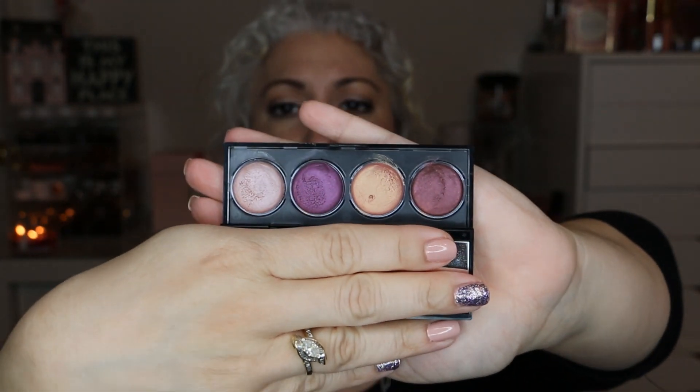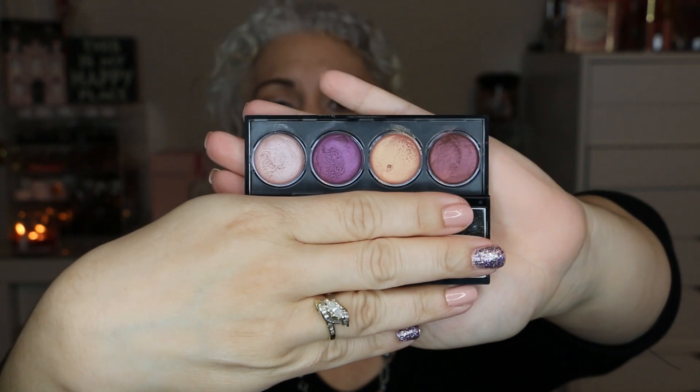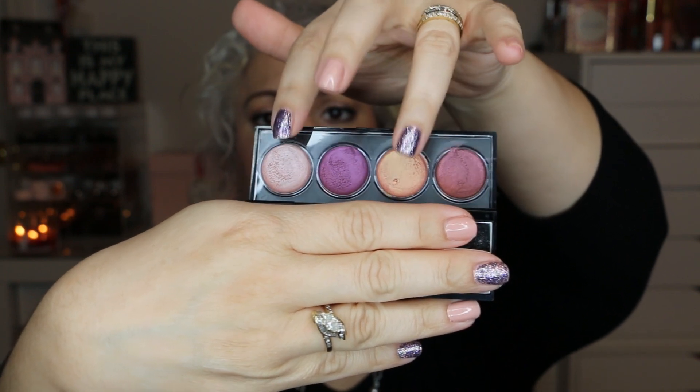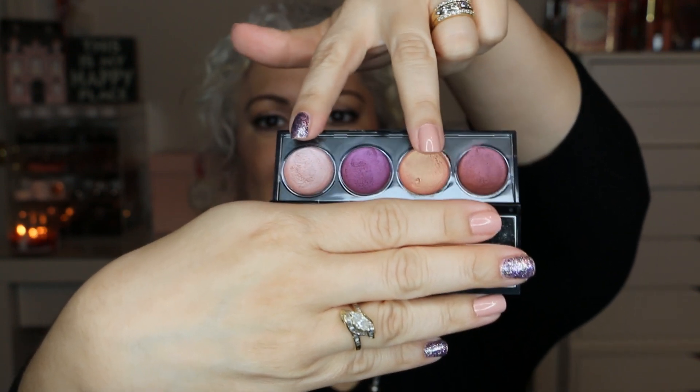My sixth item is by Revlon — it's the Cream Shadow Quad in Va Va Va Bloom, which has four cream shadows. My goal for this project is to finish off two shades — these two specifically. I poked a little hole in them to see how deep they are and it's not too deep, so I think I'll be able to finish them off.